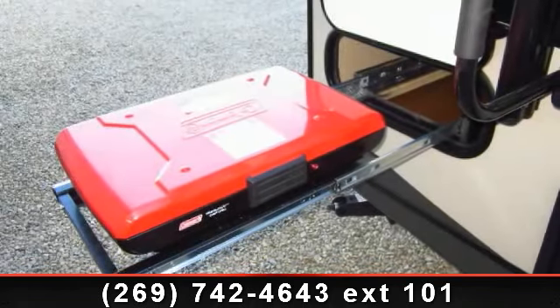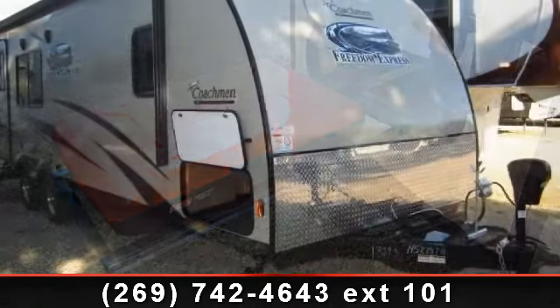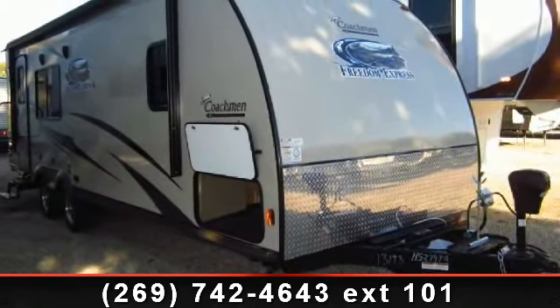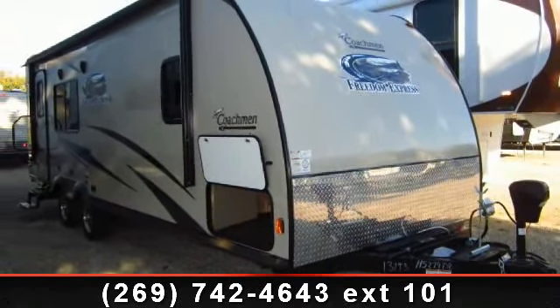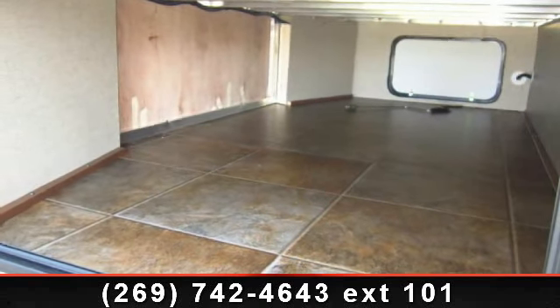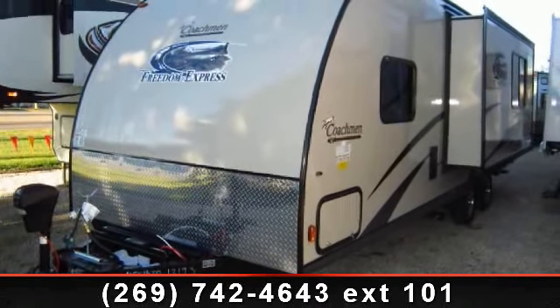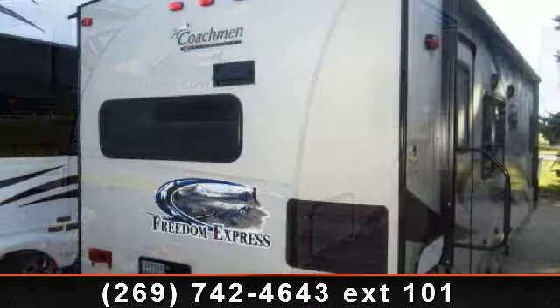Start planning your next trip in this 2014 Coachman Freedom Express Ultralight 246 RKS. Whether you are planning on vacationing, adventuring, or just relaxing, this travel trailer does it all. This unit is perfect for those looking to maximize fuel efficiency but maintain all of the conveniences of a well-appointed, feature-packed RV.